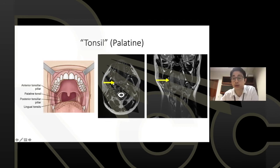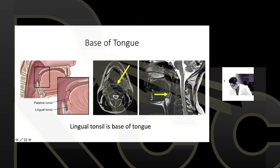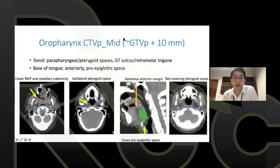For tonsil anatomy: tonsils are very long superoinferiorly, so a common pitfall is underdrawing the superoinferior extent. Tonsil tumors also head toward the retromolar trigone, so another common pitfall is underdrawing the extent in that direction.